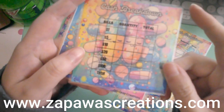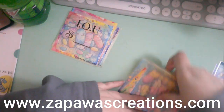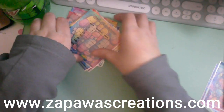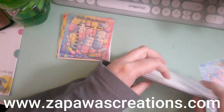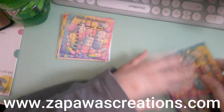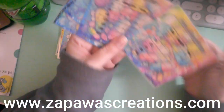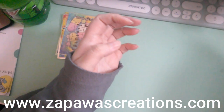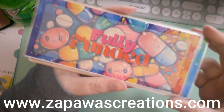All of that is available as a bundle pack on the website at zapowascreations.com. Here are the other ones — these are just the extras. Placeholders come in a set of three.